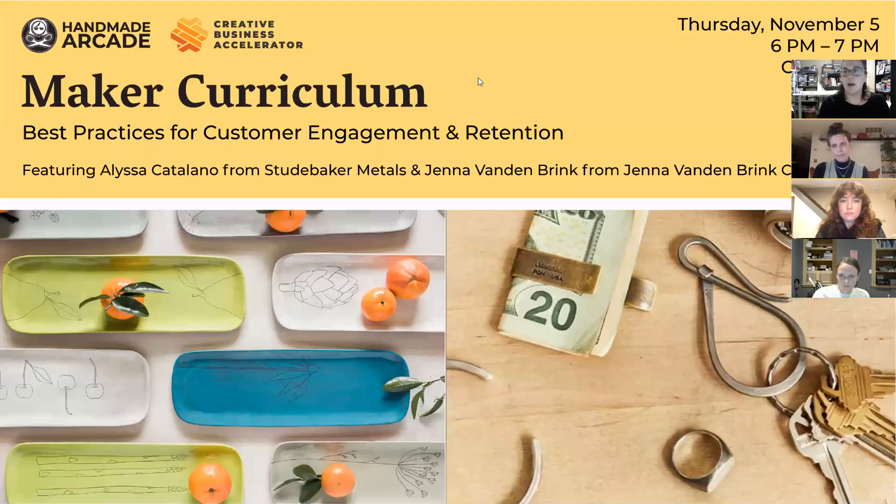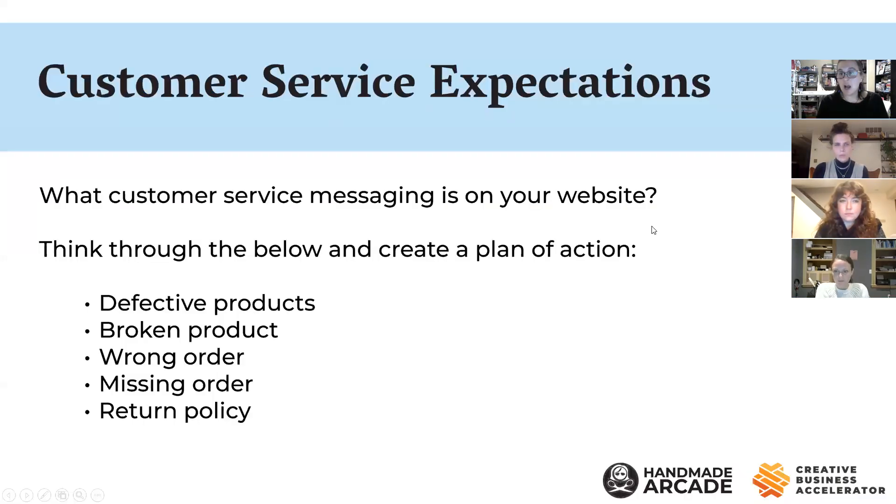So the very first thing I wanted to talk about is your customer service expectations. From the standpoint of someone who gets a lot of feedback every year from makers and shoppers, I think it's really important to have a plan for customer service — whether or not you publish your policies on your website. Especially now as we're in this new virtual world where people are ordering online.